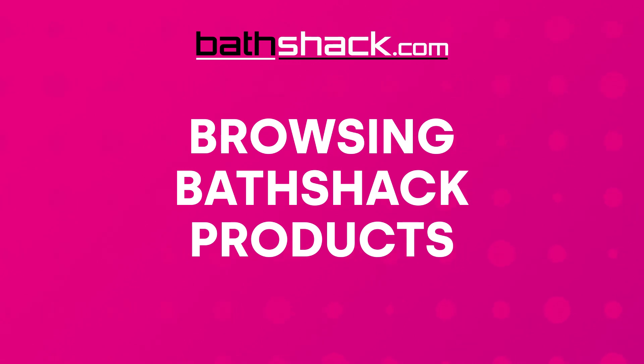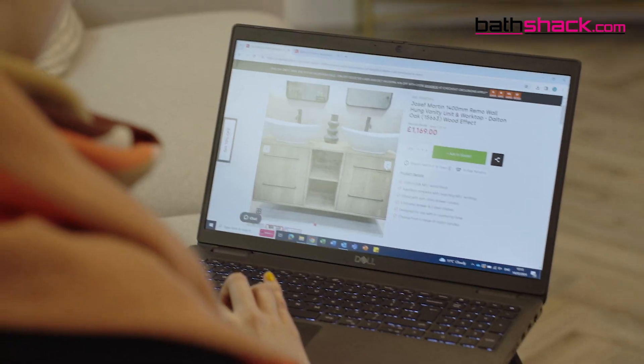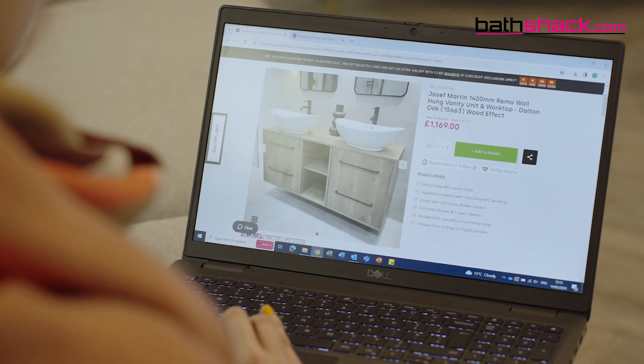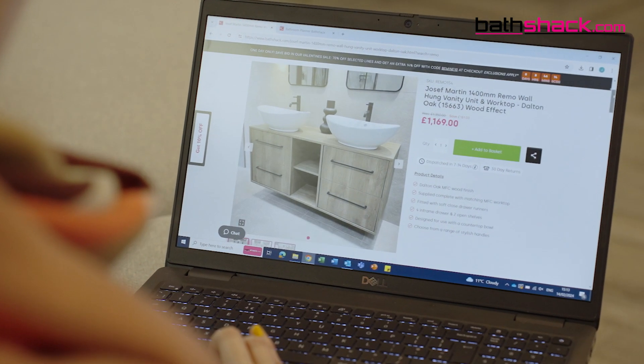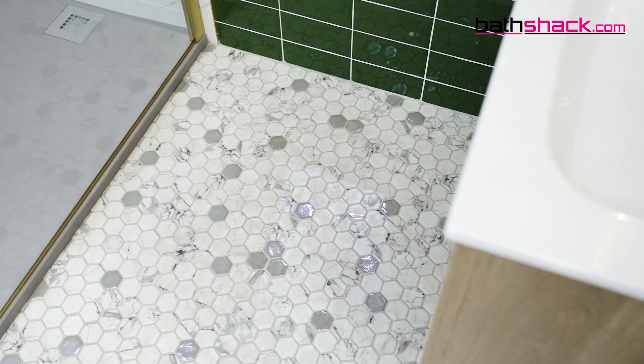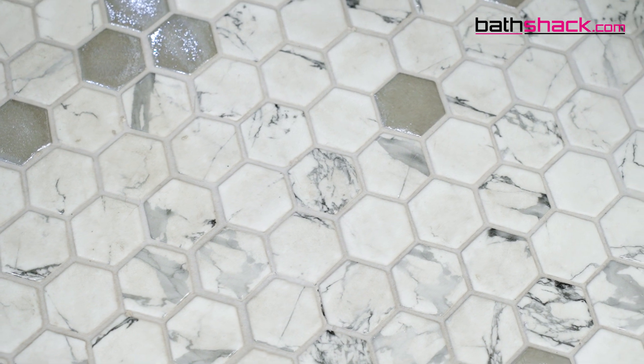Browsing Bathshack products. Head over to bathshack.com to get an idea of the styles we offer and what designs take your interest. We have over 5,000 products on site, so we're confident there'll be something for everyone. For a family bathroom, some popular items include non-slip tiles or mosaic floor tiles, as more grout lines provide more traction — great for small kids running about.